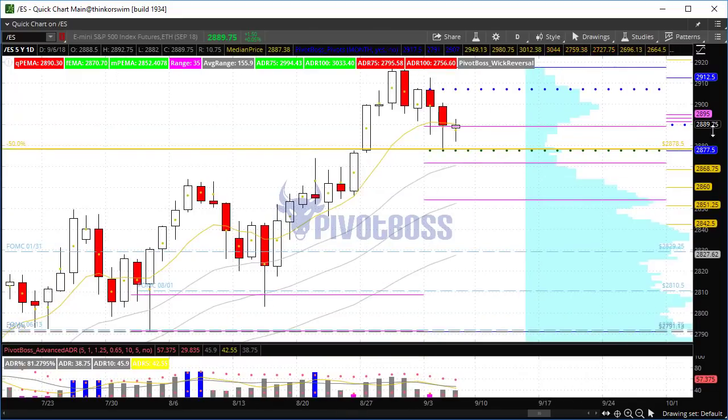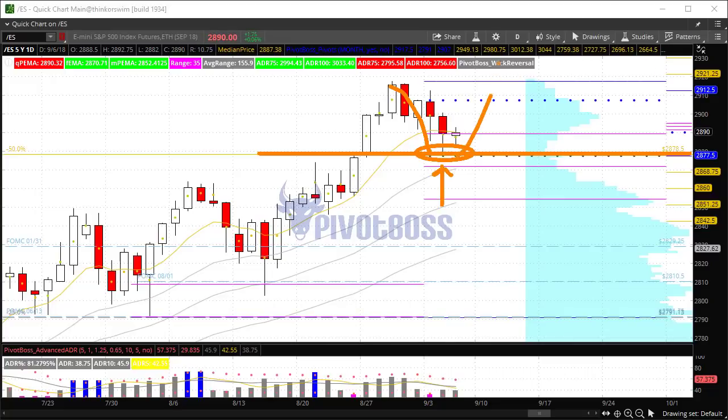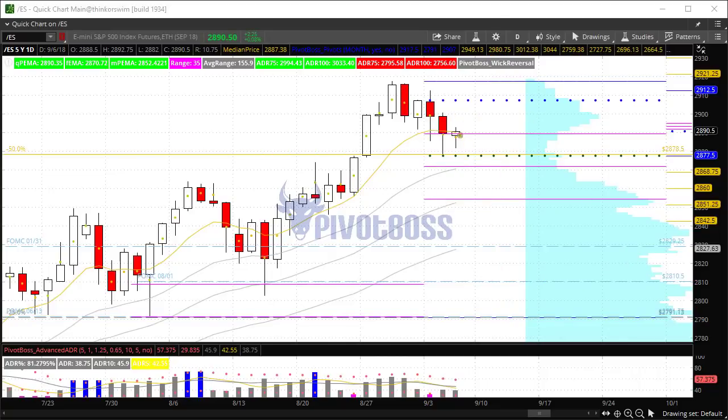We've seen a little bit of a counter-trend rotation here — something we were expecting last week. We were looking for signs that price may see a pullback to retest that 2878 half. Bulls would be looking to defend that level for a shot at continuing higher, and if there's any failure to stay above it, there could be a break toward the next support level, somewhere around 2790 or maybe a little higher at 2810.